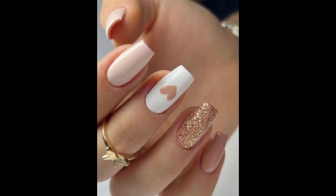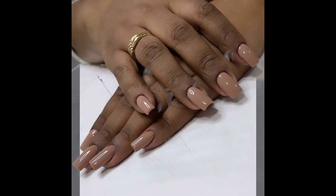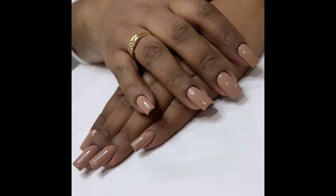Healthy nails are the foundation of a beautiful manicure. Keep your nails clean, trimmed and moisturized. Use cuticle oil to hydrate and moisturize your cuticles regularly.